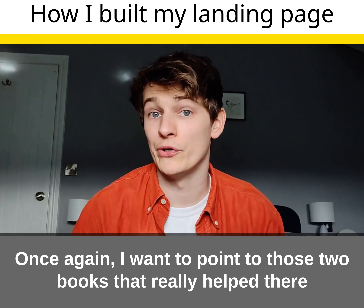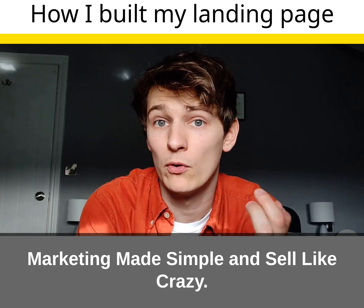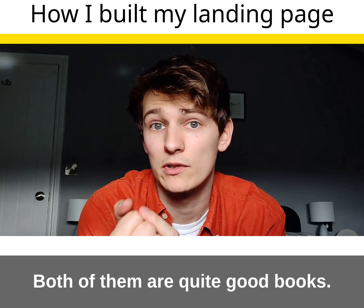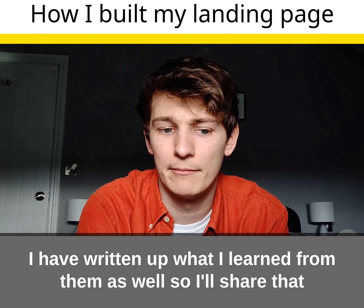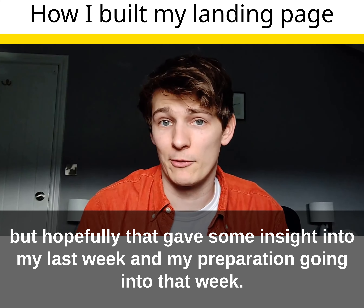Once again, I want to point to those two books that really helped: Marketing Made Simple and Sell Like Crazy. Both of them are quite good books and I've written up what I learned from them as well, so I'll share that. Hopefully that gives you some insight into my last week and my preparation going into that week.